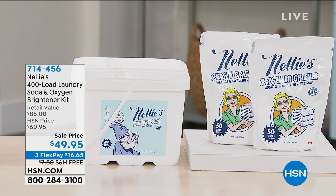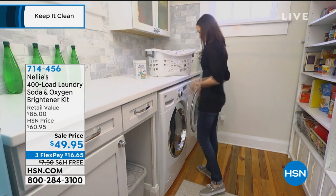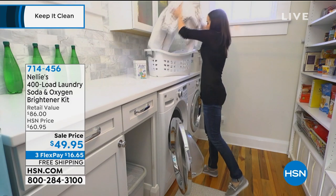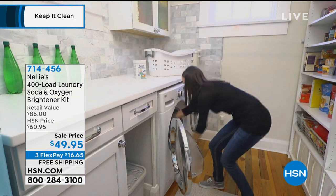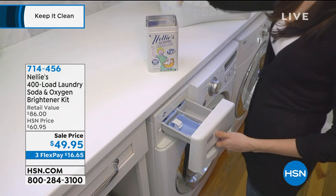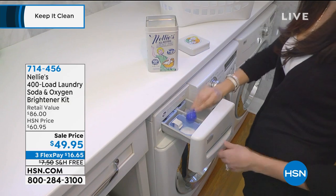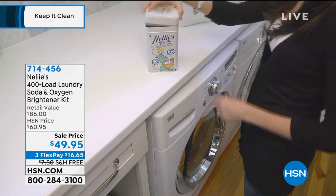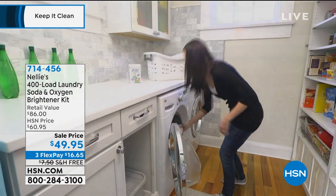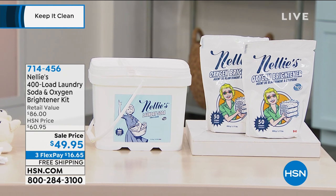The laundry soda container with the oxygen brightener kit comes along with it — that's 400 loads of laundry for $49. That's about a year and a half of laundry depending on how much you do. The best part is you're talking about natural laundry soda — no harsh chemicals, no bleach, none of that caustic stuff, no perfumes, no dyes. If you get itchy and scratchy, you need to try Nelly's.